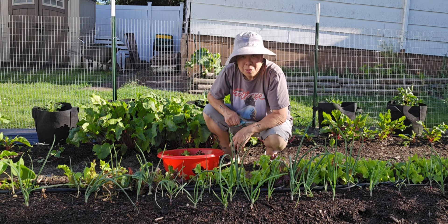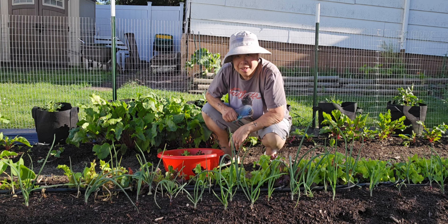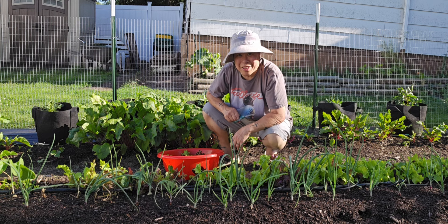Oh hi folks, time to harvest some stuff. Let's take a little garden tour together.